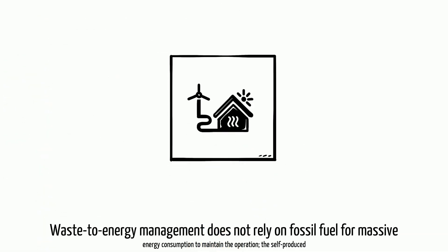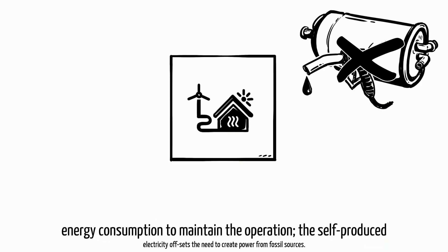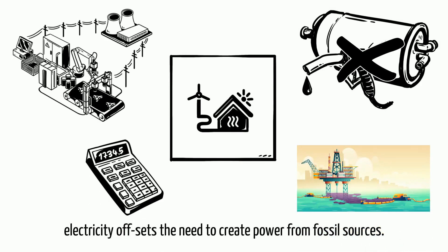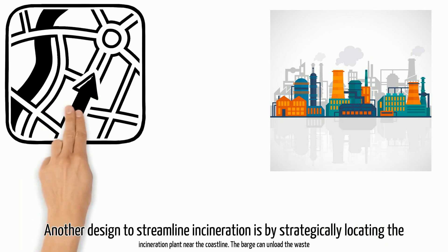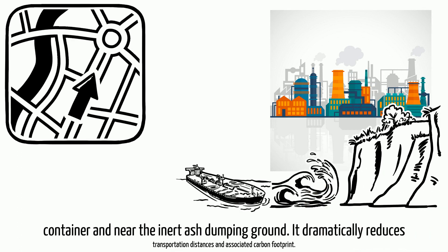Waste-to-energy management does not rely on fossil fuel for massive energy consumption to maintain the operation. The self-produced electricity offsets the need to generate power from fossil sources. Another design to streamline incineration is strategically locating the plant near the coastline, where a barge can unload waste containers near the inert ash dumping ground.